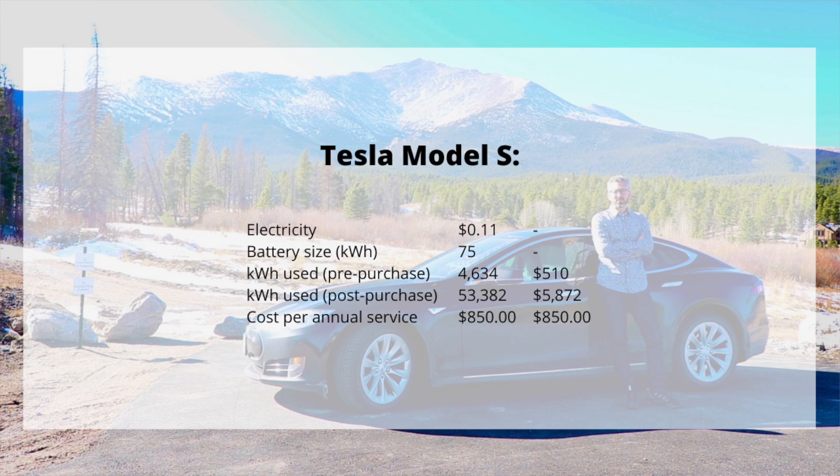The cost of annual service is $850. That used to be something Tesla recommended, but they no longer recommend that annual service — they've essentially taken the position that if there is an issue, bring it in; otherwise, don't worry about any maintenance. I did pay for that the first year at $850 and have not paid for annual service since then. Everything grand total to power and fuel my vehicle over 200,000 miles was $7,232.